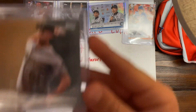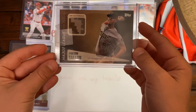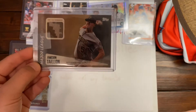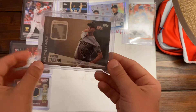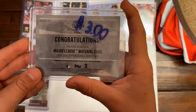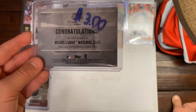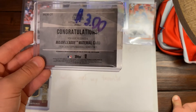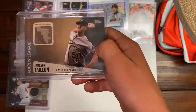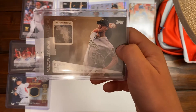The next one's a relic of James Cintalion — I think that's how you pronounce it. It's a Pirates jersey relic — a piece of his jersey right there. It's Topps, and it's $3. The insert says: congratulations, you have just received a Major League Material card from 2019 Topps Baseball Series 2. Really cool piece of his jersey, from the Pittsburgh Pirates.